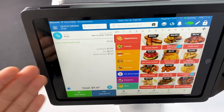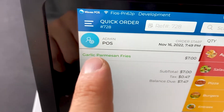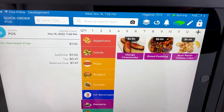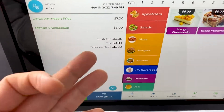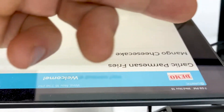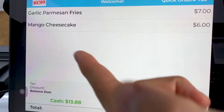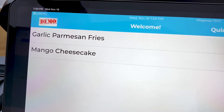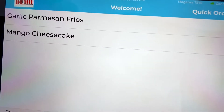Your customer is going to walk into your business and place an order with you. For example, this customer wants garlic Parmesan fries and a mango cheesecake. This is our customer's order, and we can now prompt our customer to go ahead and confirm their order on their side. So our customer confirms — they wanted the garlic Parmesan fries and the mango cheesecake.